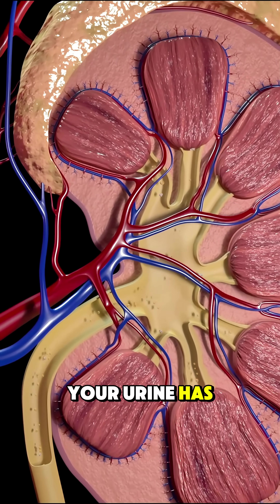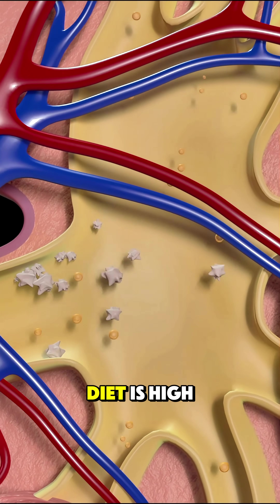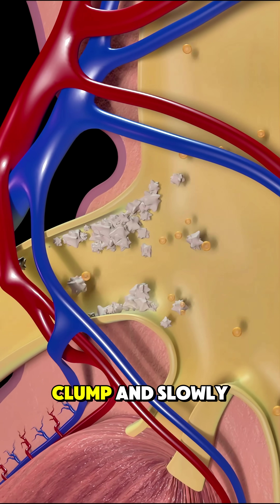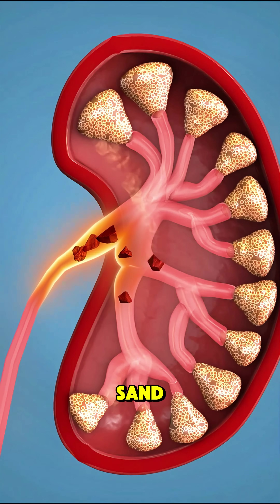Normally, your urine has chemicals that prevent crystals from sticking together, but when you're dehydrated or your diet is high in salt, protein, or sugar, these crystals can clump and slowly grow into stones. Some stones are as small as a grain of sand.